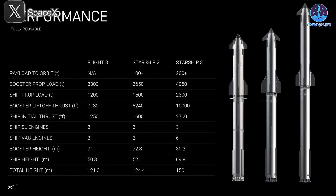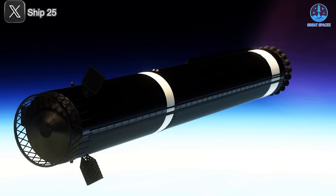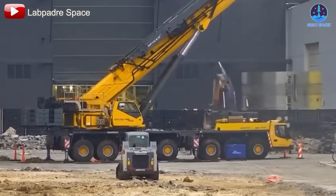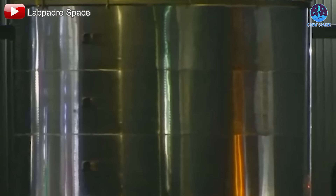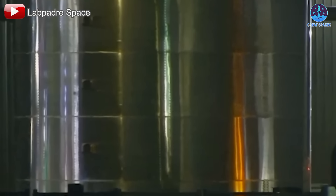Ever since Musk's announcement last year, the Starship V3 — standing at an incredible 150 meters tall and packed with major upgrades — has been one of the most highly anticipated developments in the program. Most people assumed we wouldn't see this version until at least next year, but in a surprising twist, the V3 booster appears to be arriving much sooner. Recent images strongly suggest that B18, the next booster in SpaceX's production lineup, will be the first to feature the V3 configuration.